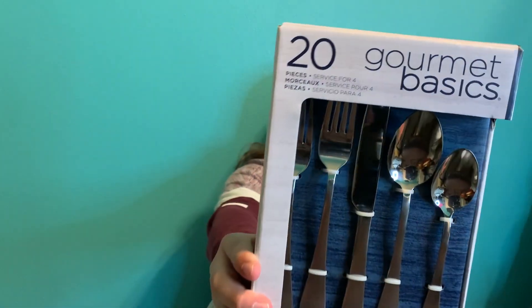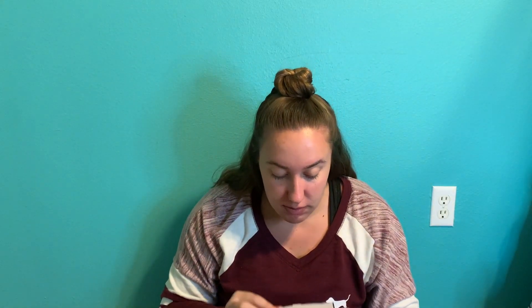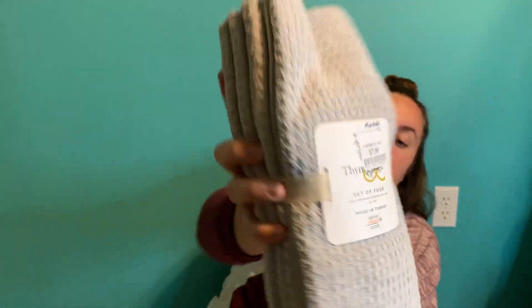Lastly, I went to Marshall's and picked up a couple things, mainly for the kitchen area. First I got this set of silverware — obviously I need silverware for myself and other people to eat. This one was nice and it was only ten dollars, comes with a bunch of pieces.